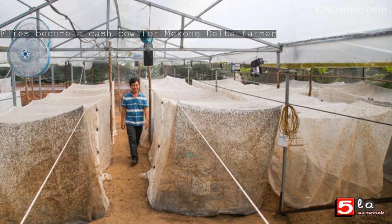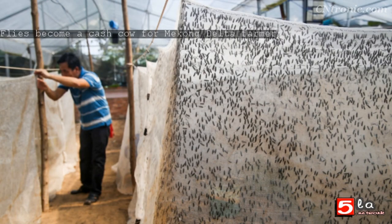The farm covers an area of 500 square meters that houses 32 enclosures or cages. He invested more than VND 100 million ($4,308) on building the farm. Its ceilings are installed with many fans to facilitate ventilation and balance the temperature with the external environment. The cages are basically mosquito nets, covering 10 to 30 square meters each, always closed to prevent the flies from leaving. Each cage hosts about 100,000 flies.